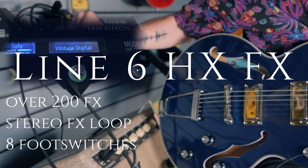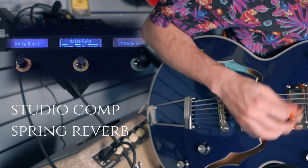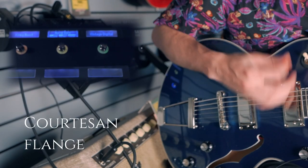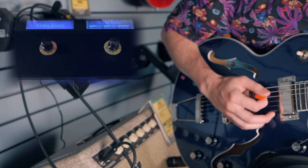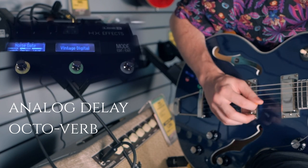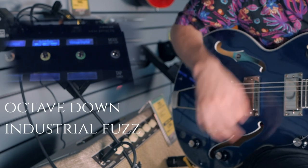The Line 6 HX and Helix series of effects is easily my favorite guitar product on the market right now — I talk about these things to the point where I annoy my family, friends, and co-workers. Basically, whatever sound you want to make, the Line 6 Helix and HX stuff can do it. The HX Effects gives you all the effects from the Helix, Helix LT, and HX Stomp, just without the amp modeling — so if you've got an amp and want to run a whole smack of effects into it, you can run it with this.